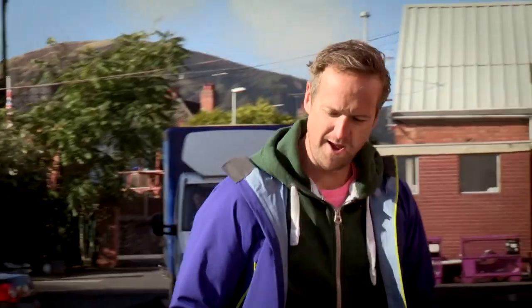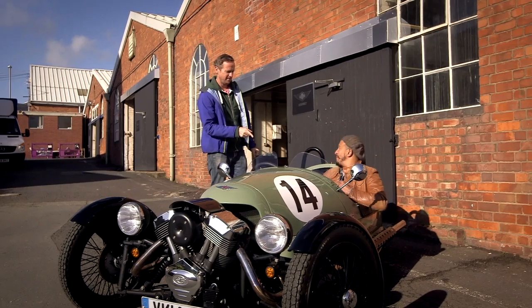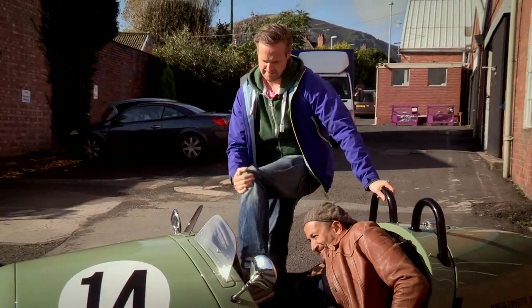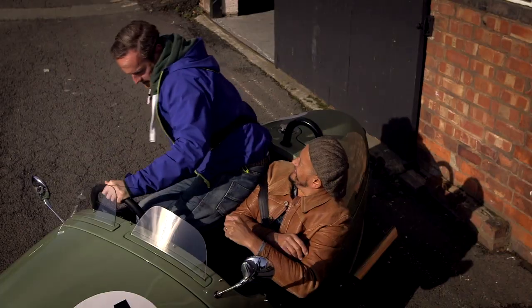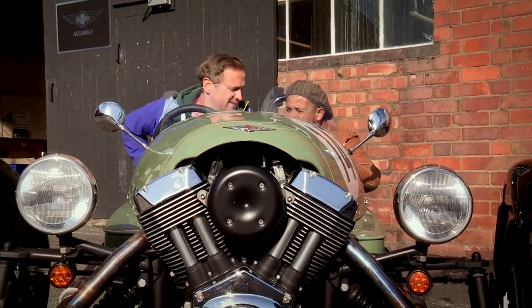Right then, mate, I'm not going to get in there with you. Get in. Get your elbows in then. Can I get in first? First impressions are it's a bit of a squeeze. But once you're in, it turns out to be quite a pleasant surprise.